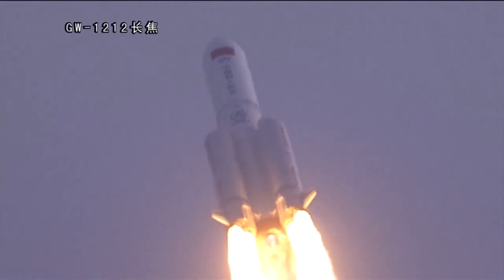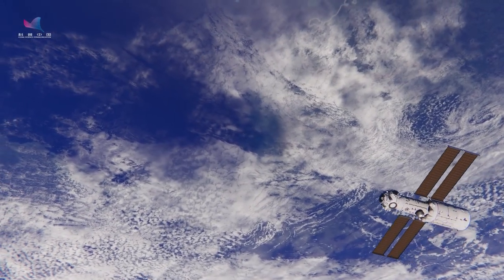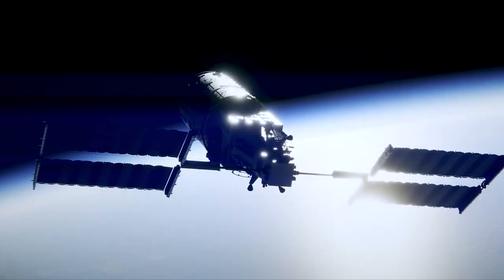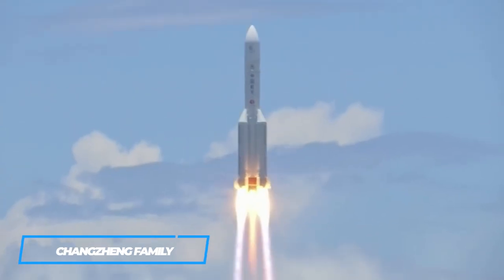Some launched ports and parts of the now-complete Tiangong Space Station. The first module that set the basis of the Tiangong Space Station was the Tiangong Core Module. In all, Tianhe, Wentian, and Mengtian modules were all launched by the Long March 5B.